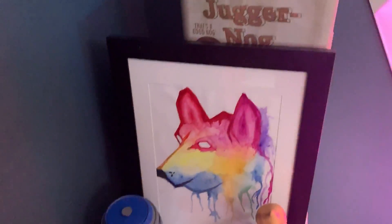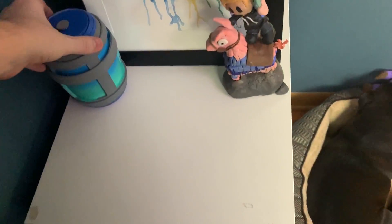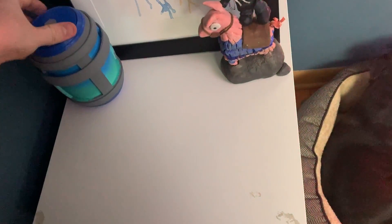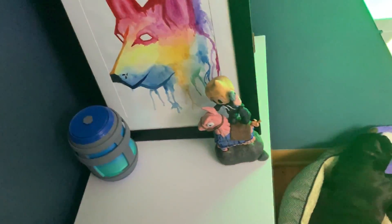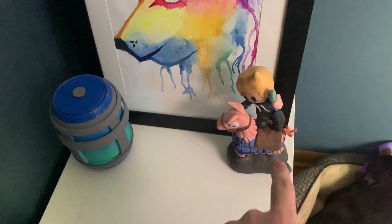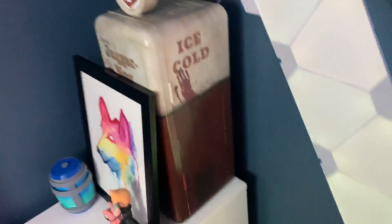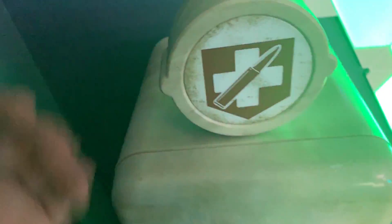We have a nice painting a friend from stream did. Cory got this little Chug Jug Fortnite item — you can put a can in it, but I don't really drink soda anymore. We have a little statue that was also done by one of my friends. And then the Juggernaut fridge from the Black Ops 3 special edition — it's not plugged in, just there for looks. My modem and router are back there as well.